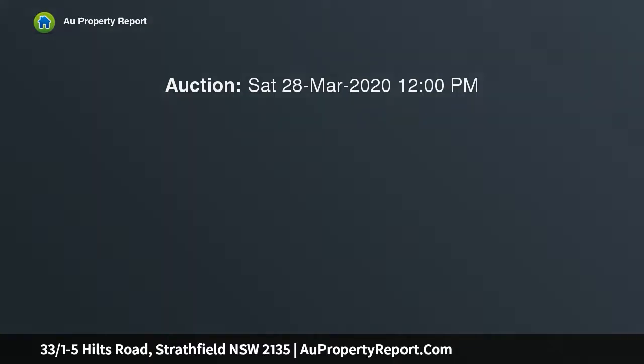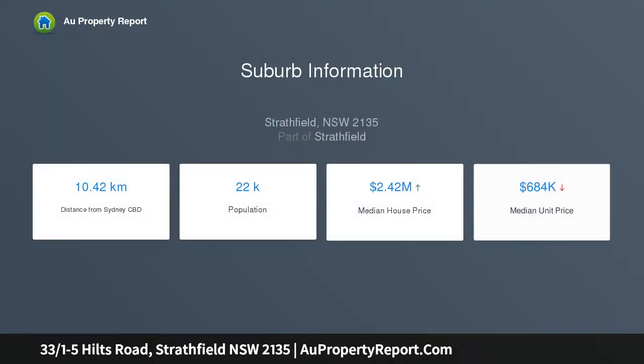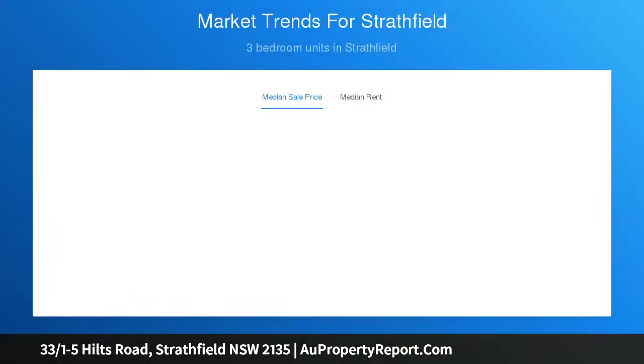This beautifully presented 145 SQM Penthouse Apartment offers a free-flowing generous floor plan drenched in natural light. This quality residence is ideal for the first home buyer, young family, the astute investor, or those looking to downsize. Full brick construction with lift access.